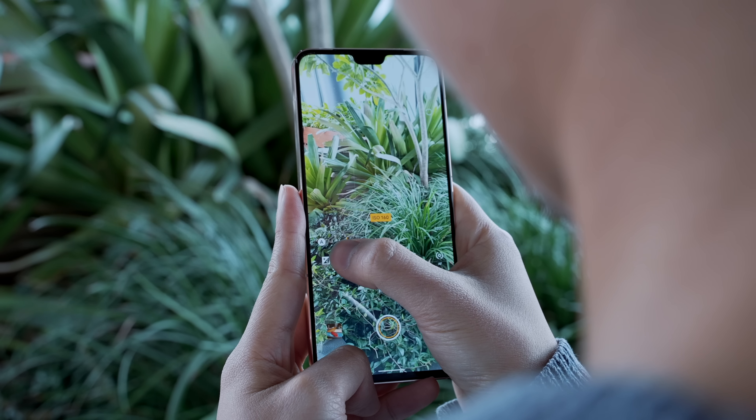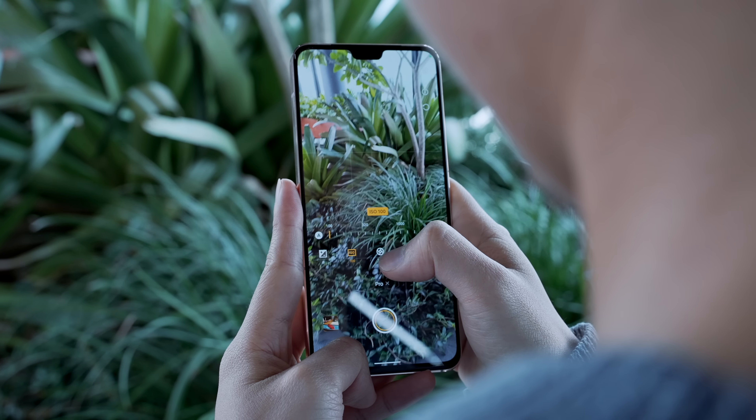But if one thing's for sure, the V23 5G packs a lot of photography goodness for a fraction of the price — particularly when it comes to its standout front camera for the perfect selfie.